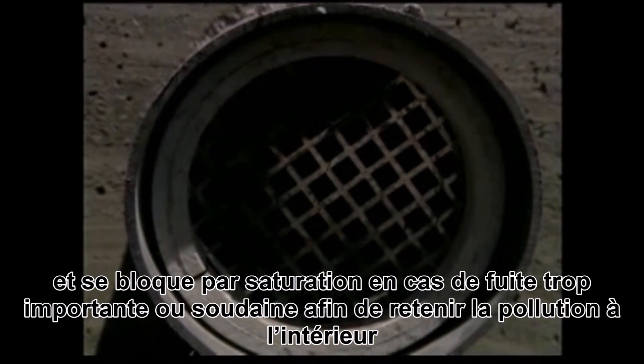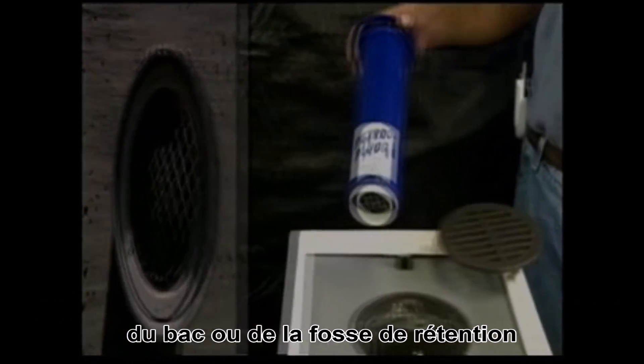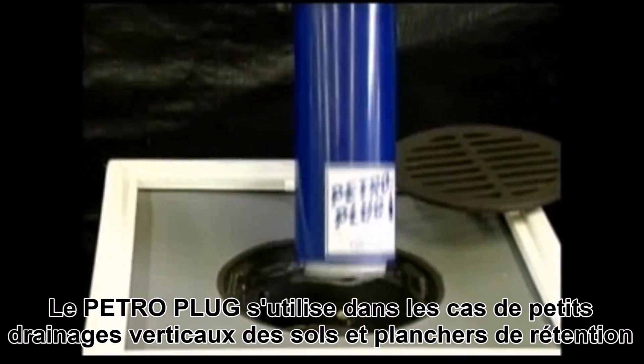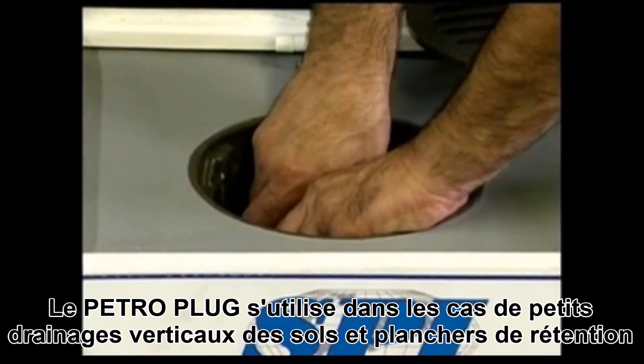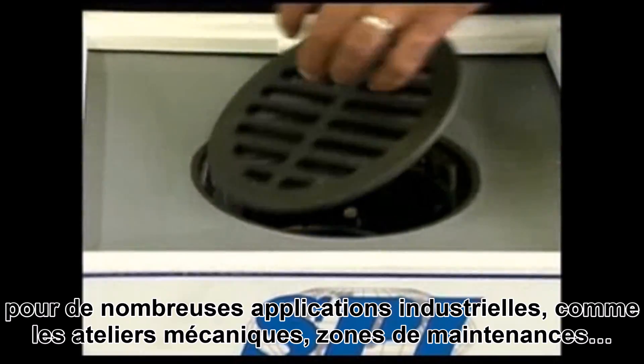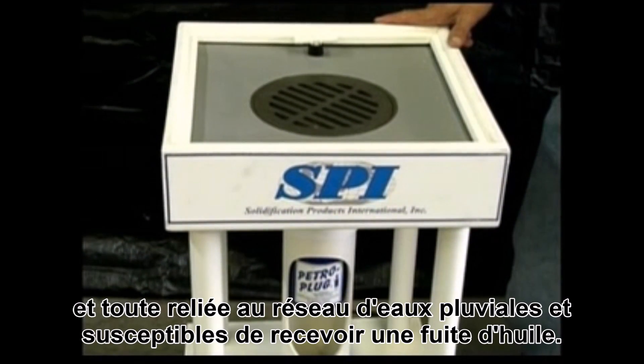But once again, if there's an oil spill, the oil will enter the petro-pipe, causing it to seal and back up into the containment area. The petro-plugs are for floor drains. They are to be inserted in floor drains around industrial applications, elevator shafts, and warehouses — pretty much anywhere where you can have a potential oil spill.